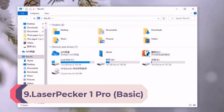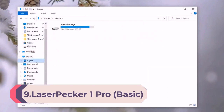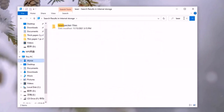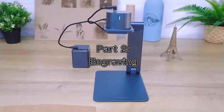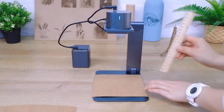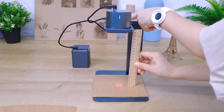Number 9: LaserPecker 1 Pro Basic Laser Engraver — a DIY mini etcher, portable, high precision engraving for wood, felt, and leather. Protective goggles included. Experience next-level precision: LaserPecker 1 Pro boasts 2x the engraving accuracy of LP1, and thanks to its 405nm laser wavelength, it offers better absorption for superior engraving results.